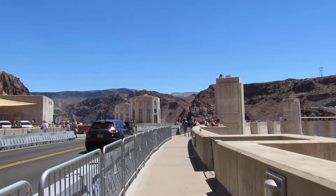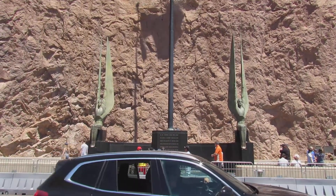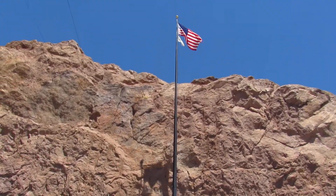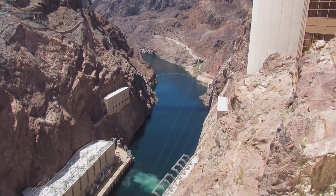We're walking across the Hoover Dam. Not sure what that sign is but we're getting a straight-on view. It's about the United States flags — the flag is very pretty way up there. There's the Colorado River.